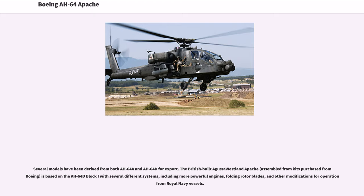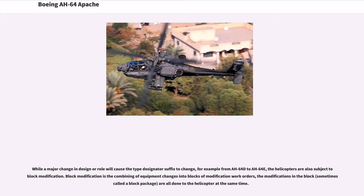Several models have been derived from both AH-64A and AH-64D for export. The British-built Augusta Westland Apache, assembled from kits purchased from Boeing, is based on the AH-64D Block I with several different systems, including more powerful engines, folding rotor blades, and modifications for operation from Royal Navy vessels. While a major change in design or role will cause the type designator suffix to change, the helicopters are also subject to block modification — the combining of equipment changes into blocks of modification work orders, sometimes called a block package, all done to the helicopter at the same time.